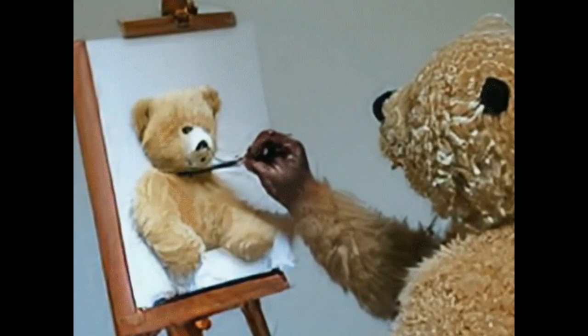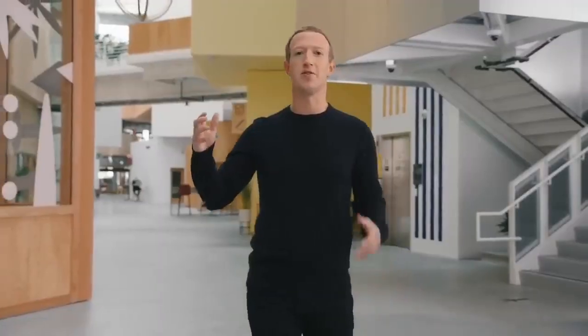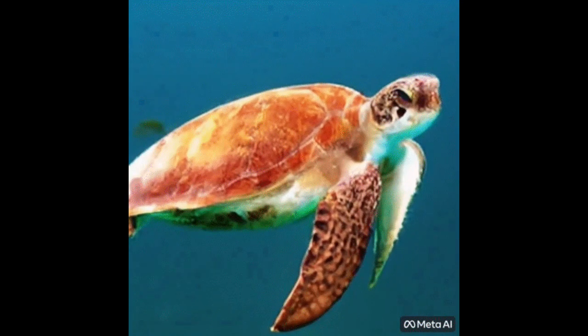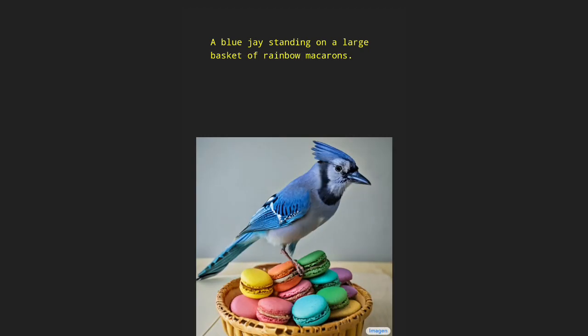Meta said that it has figured out how to teach an AI to create original video content based on text input. The result is a still-in-development generative tool called Make-A-Video. Make-A-Video research builds on the recent progress made in text-to-image generation technology, built to enable text-to-video generation.